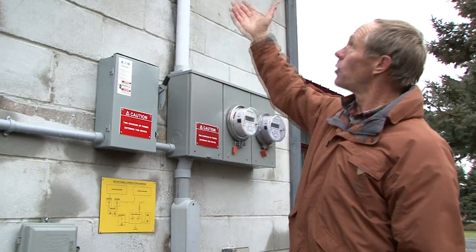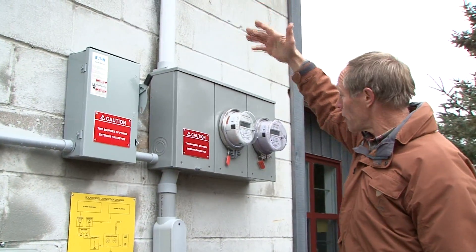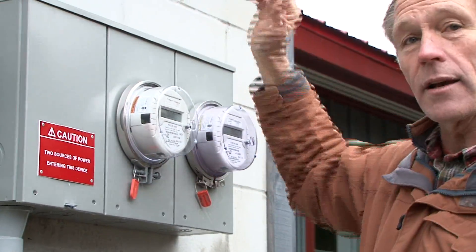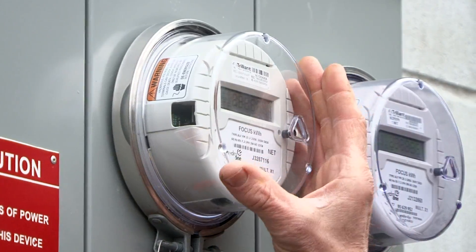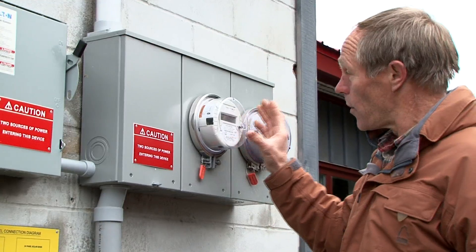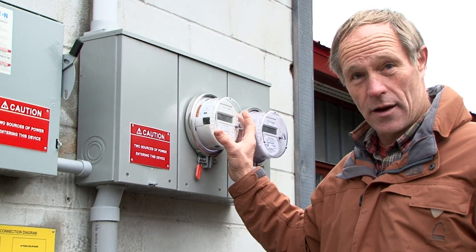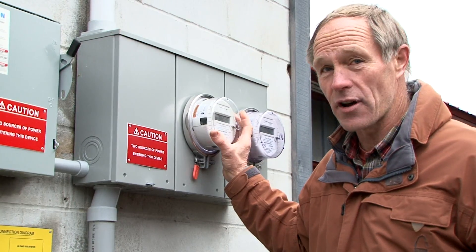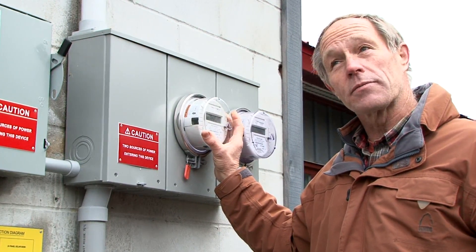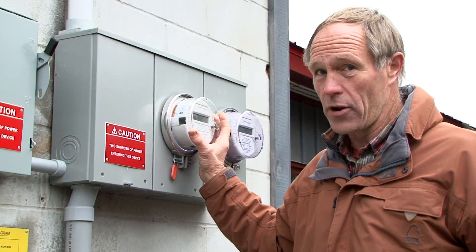Everything that I produce is sold to the grid, and when I turn a light on or have a need for power, I buy it with this meter. So I actually have two meters: one selling, one buying. Since I turned this system on June 23, 2010, we've produced 63,038 kilowatts of power. That's about $5,000 in six months, and two of those months are the lowest producing months of the year — October and November.